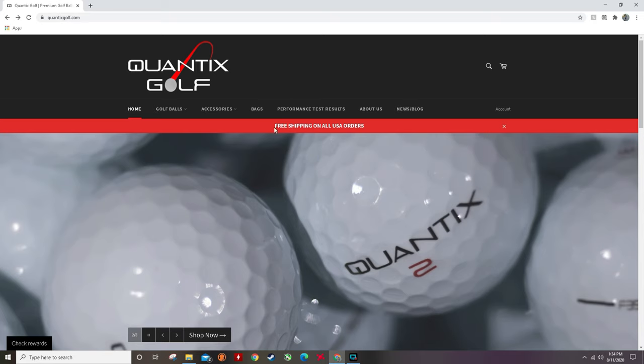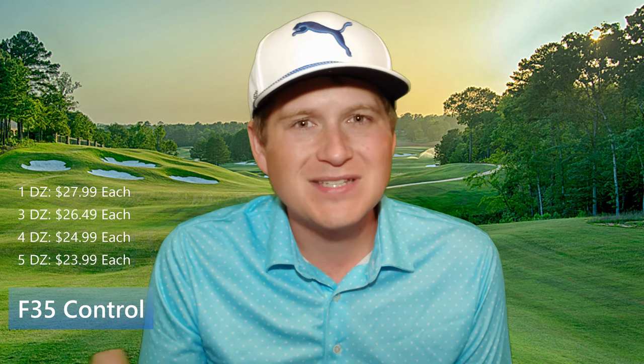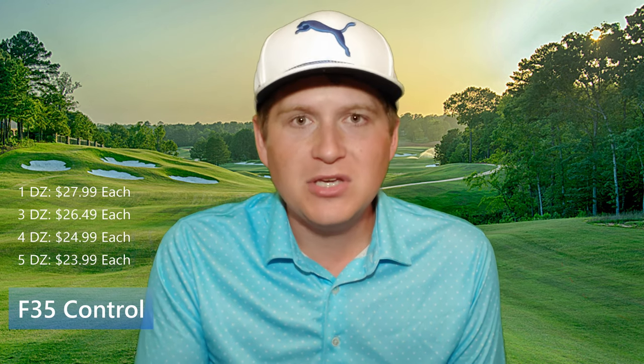The Quantix F-35 Control starts at $27.99 a dozen, which includes free shipping — a big bonus, since brands like Cut and Vice don't offer free shipping, turning $20 balls into $27 balls. Free USA shipping is a great deal. If you buy in bulk — five dozen — you can get them down to $23.99 a dozen. It's not as steep a discount as I'd like, but it's decent for someone looking to stock up.